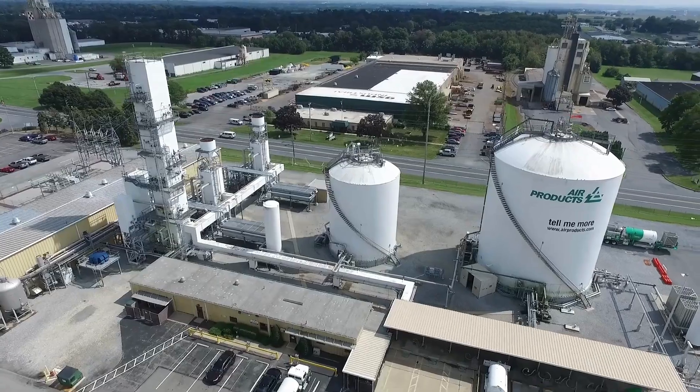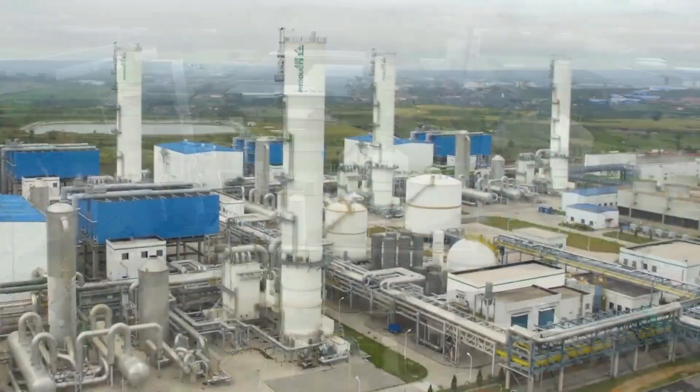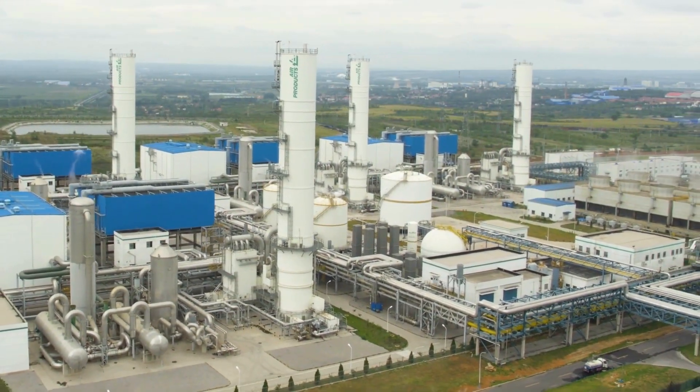Air Products takes great pride in being able to operate our plants safely and reliably. Typically, we can provide our customers better than 99% on-stream, which is of significant value. Our technology team, and particularly our air separation technology team, provides a constant pipeline of new innovations to incorporate into our air separation units.